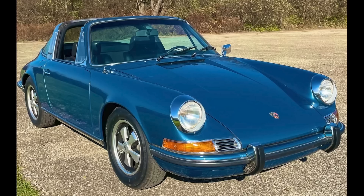A blue-over-black 1972 911T Targa sold for $100,500. I like blue Porsches, and I like sports seats — this car has both, and I'm on the fence. Something doesn't seem to add up on this car, despite its restoration and rebuilding. This was well sold.